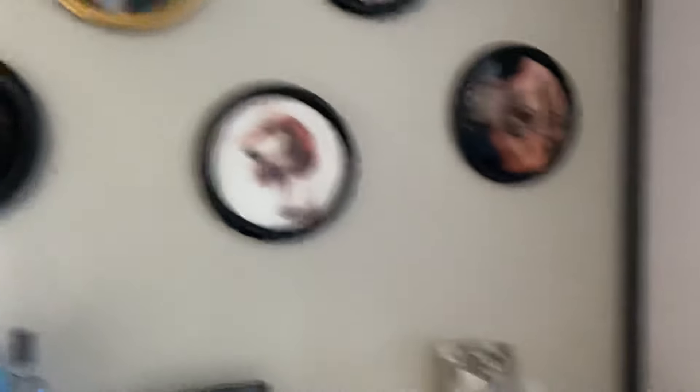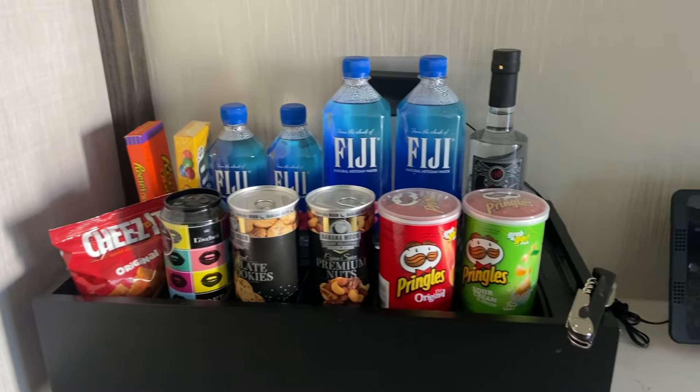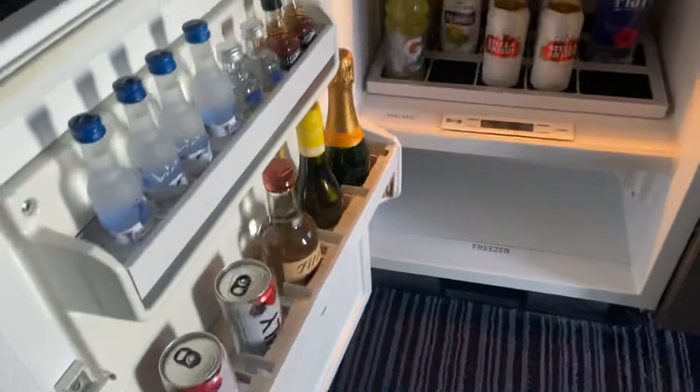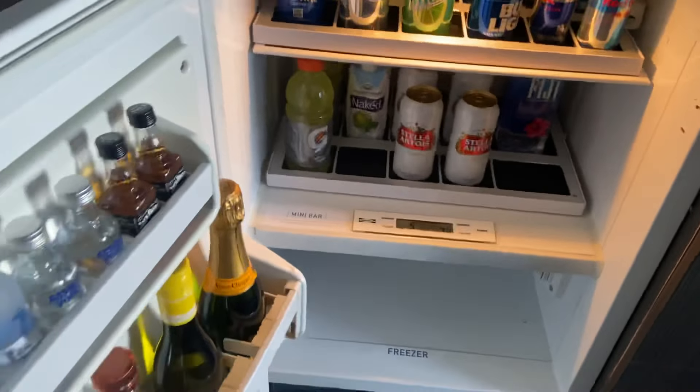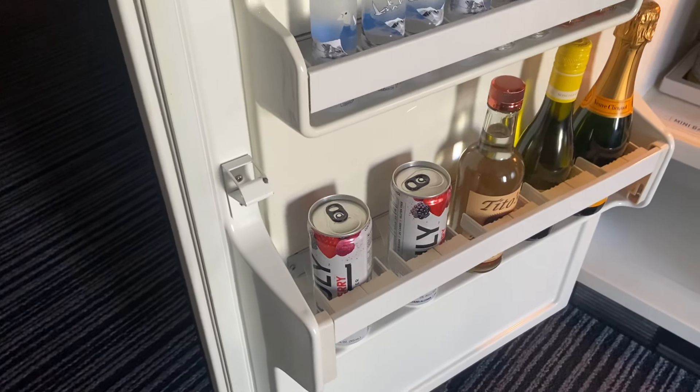Over here is the little bar area. You have your snacks that are part of the mini bar — not touching that. Down here is your beverages and they have Truly. Have some storage down here. And this is a regular empty refrigerator, which is quite nice — put your stuff in it if you need it. Those are my supplies so I can drink later.